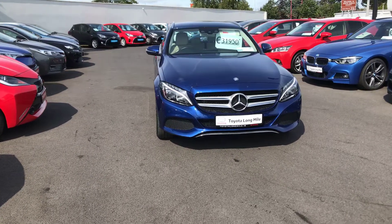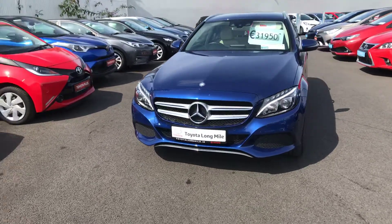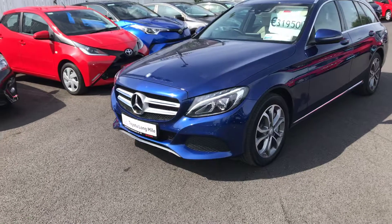Welcome to Tidalong Mile. Here we have today a 2016 Mercedes C-Class Estate. This car is a C350E plug-in hybrid.